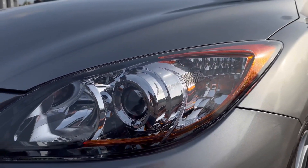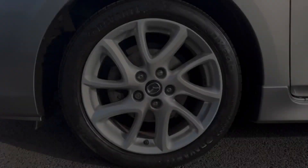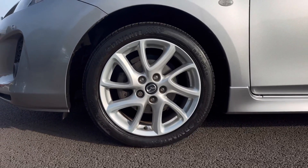On the front you have your halogen headlights which are crystal clear as you can see and have been kept in fantastic condition. You've also got 17 inch multi-spoke alloy wheels to give the car a sporty look.